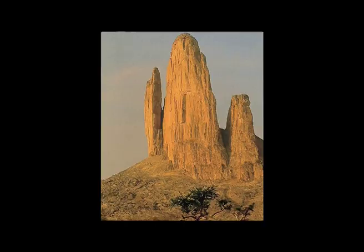First ascents, new routes, climbing. We climbed the thinnest spire on the left there. It's a peak called Cagatondo. It's in Mali, West Africa. At the very southern end of the Sahara Desert is this beautiful spire that comes out of the desert floor.